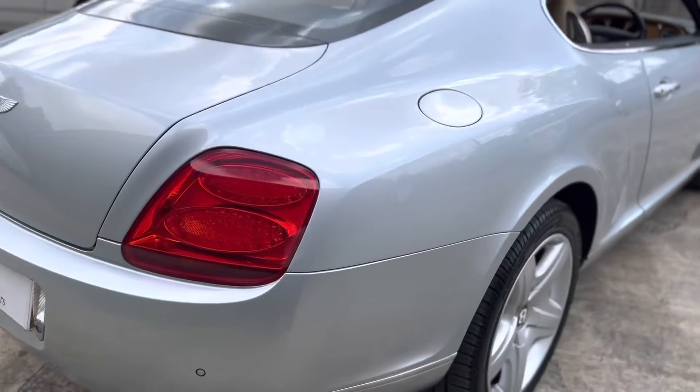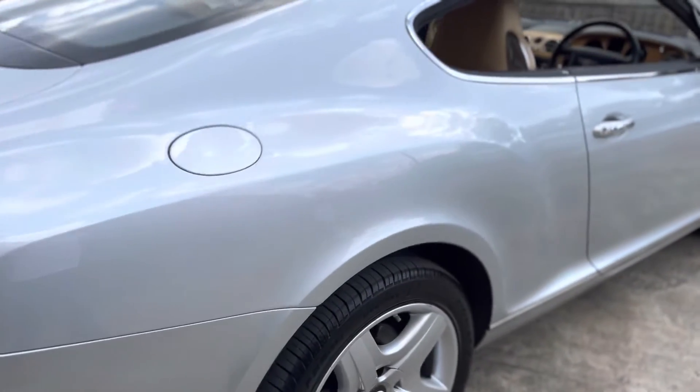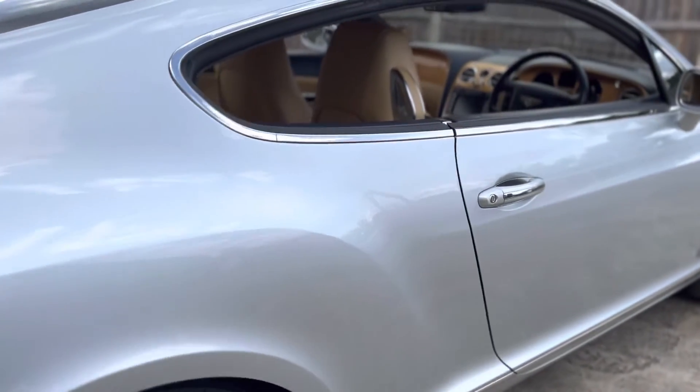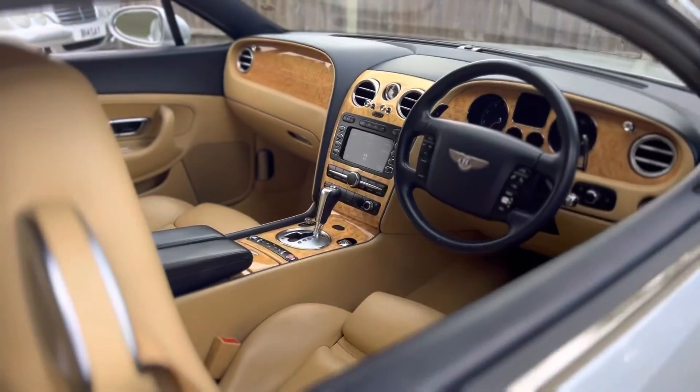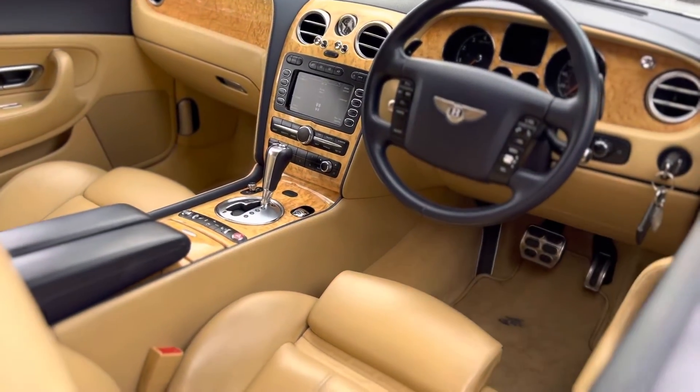Very, very smart combination. This car has covered 81,900 miles, but the condition really does not suggest it's done more than 30,000 really.